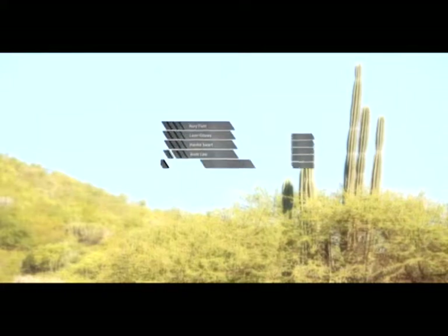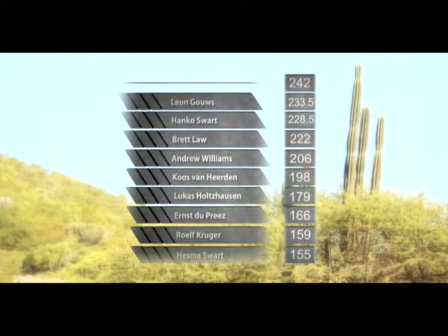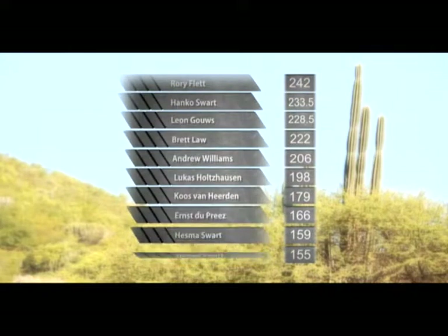Lastly, the top ten as they stand at the end of this event. In first place, Rory Flett 242 points. Second, Hanku Swart 233.5. Third, Leon Ghos on 228.5. Fourth, Brent Law on 222. Fifth, Andrew Williams on 206. Sixth, Lucas Holtzhausen on 198. Seventh, Kurs van Jertden on 179. In eighth, Ernst Dupria on 166 points. Ninth, Hesma Swart on 159 points. And in tenth, Rolf Kruger on 155.